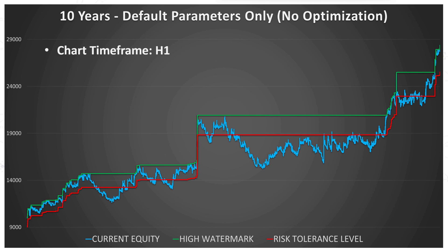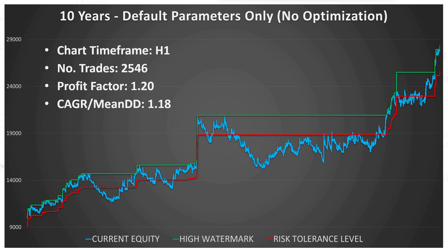Some basic metrics: these are the results achieved using Ichimoku on the H1 time frame, producing just over 2,500 trades. The profit factor is 1.2, and one of my preferred performance metrics — compound annual growth rate over mean drawdown — comes out at 1.18. I've also run this identical strategy on M15 and M5 time frames. M15 produces comparable results, while M5 still makes a profit but transaction charges are beginning to outweigh the gains of each trade, so results aren't quite as good.